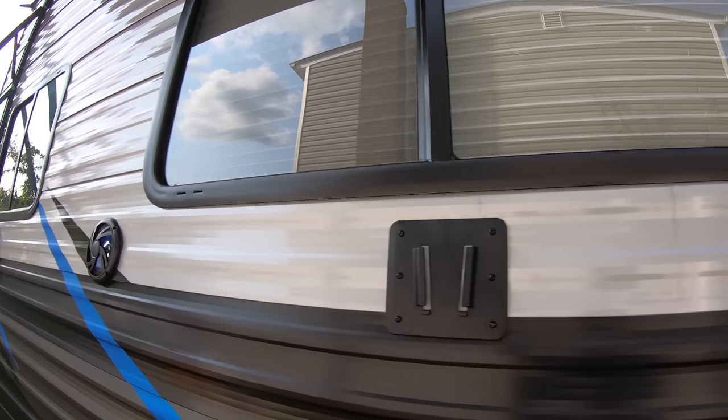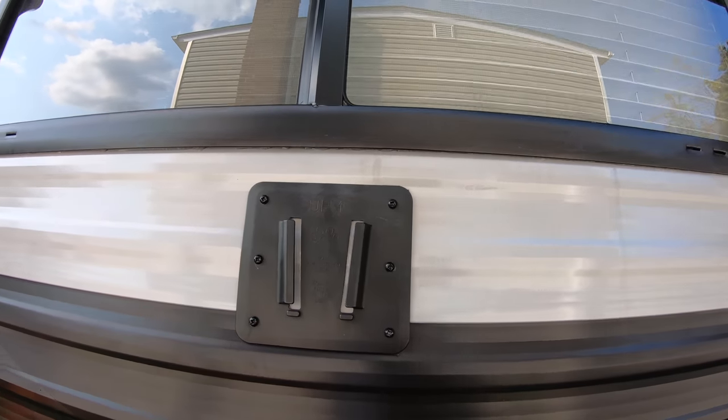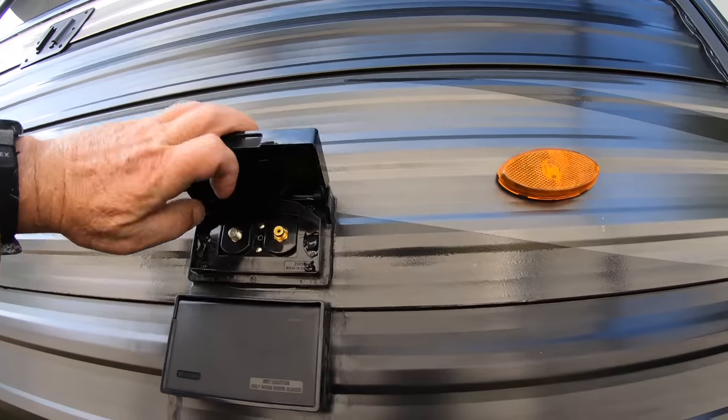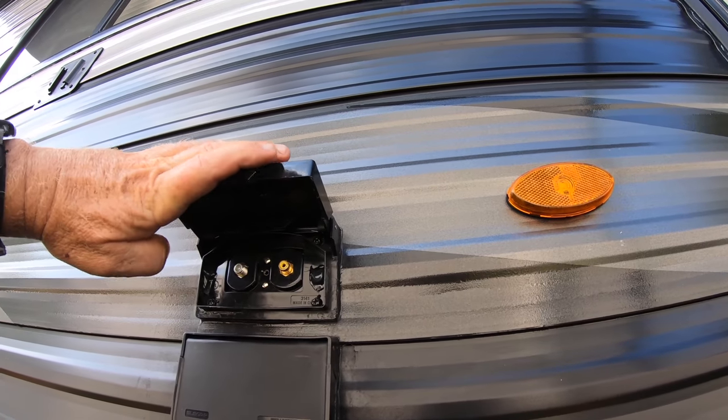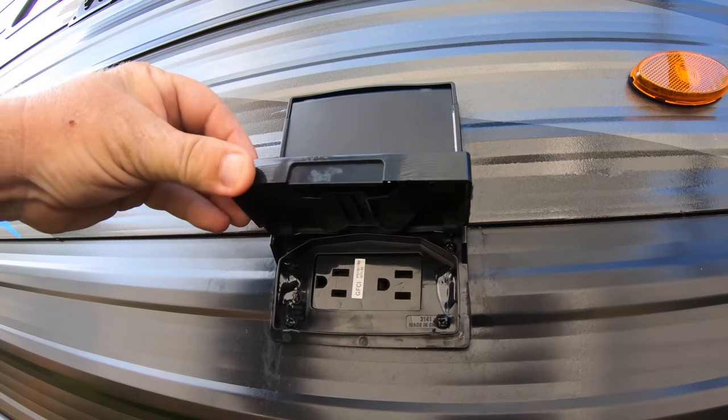Next we have outside speakers mounted on either side of the television mount. Just below the television mount we have hookups for cable and satellite. Below the satellite hookups we have an electrical outlet.